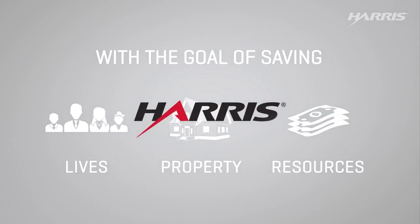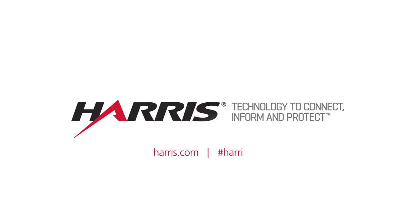Learn more about Harris Environmental Solutions at www.harris.com.